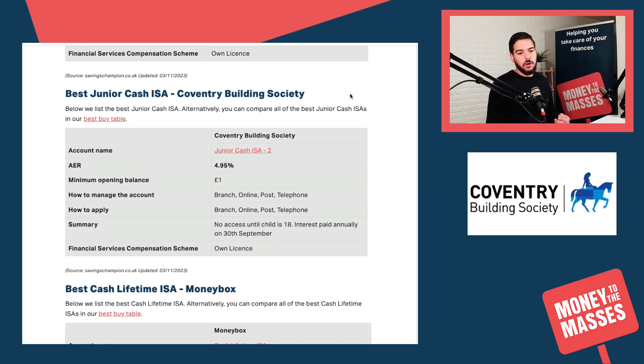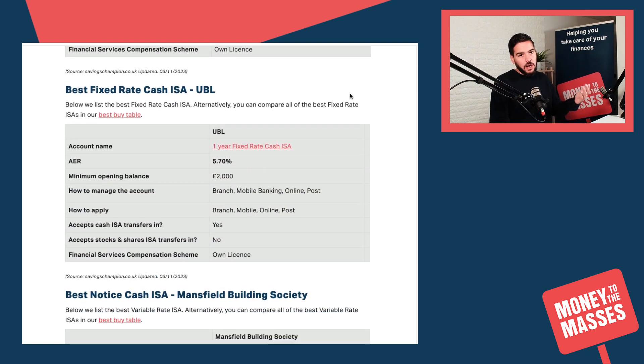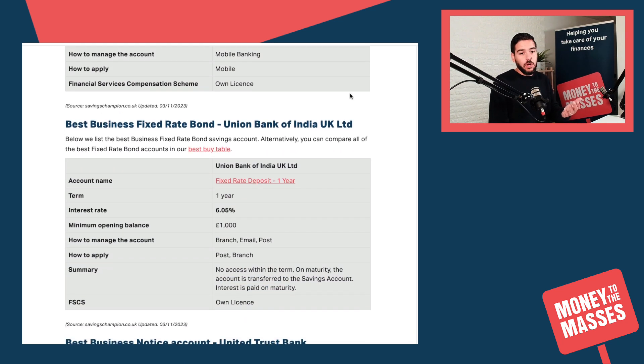For Junior Cash ISAs you can get 4.95% from Coventry Building Society. The best cash Lifetime ISA is still Moneybox, paying a generous 4.25%, and you can open with a minimum balance of just £1. Do bear in mind there are restrictions in terms of age and that you have to be a first-time buyer. We also cover fixed rate cash ISAs, notice cash ISAs, easy access cash ISAs, and business accounts.